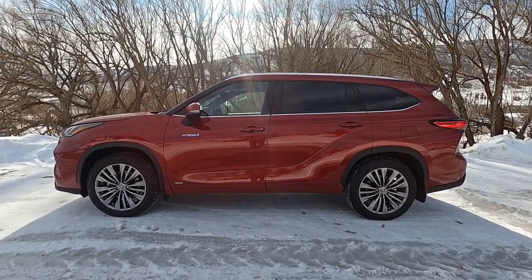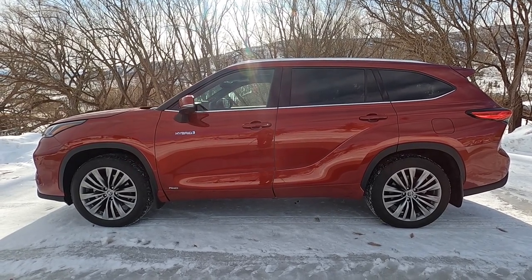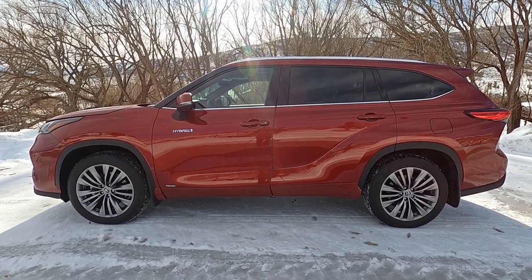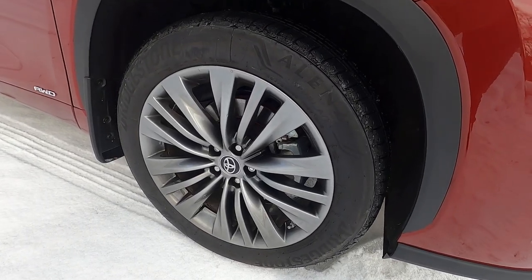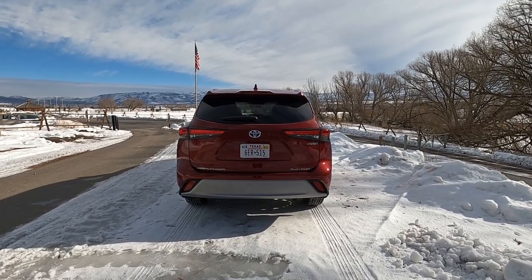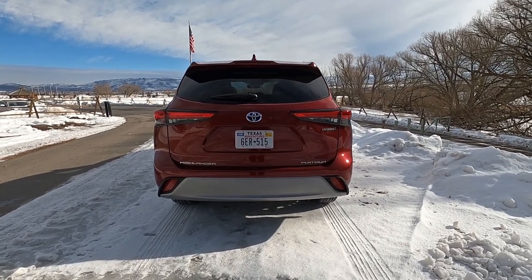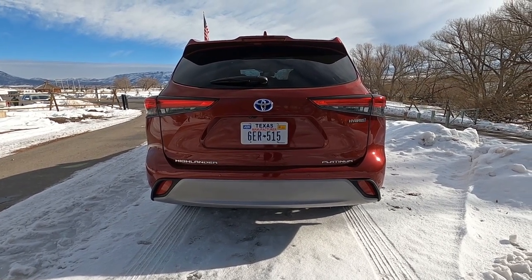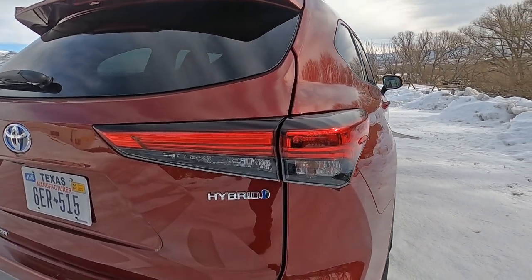Moving on to the side, you can see the Highlander has a sportier stance with a sloping roof and a higher belt line. There are a lot of curves, along with an integrated roof rack on top and a lower chrome window trim. There's also a large hybrid badge right underneath the mirror. The wheels you see here are special 20-inch wheels reserved for the hybrid platinum only. The back of the Highlander looks more compact than the last generation due to the sloping roof. The large LED taillights are smoked and have a really cool look, and the lower bumper trim is also painted silver.